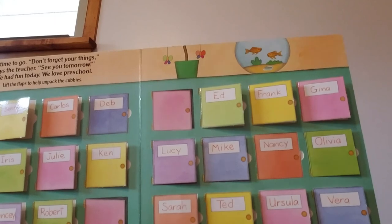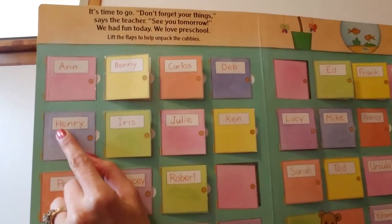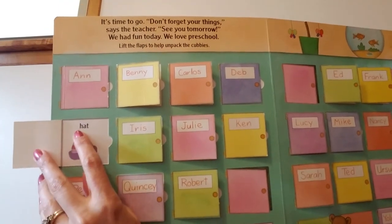What comes after G? A, B, C, D, E, F, G, H. Look — this one says Henry. Henry starts with the uppercase H. Henry has a hat in his cubby. Lowercase h.